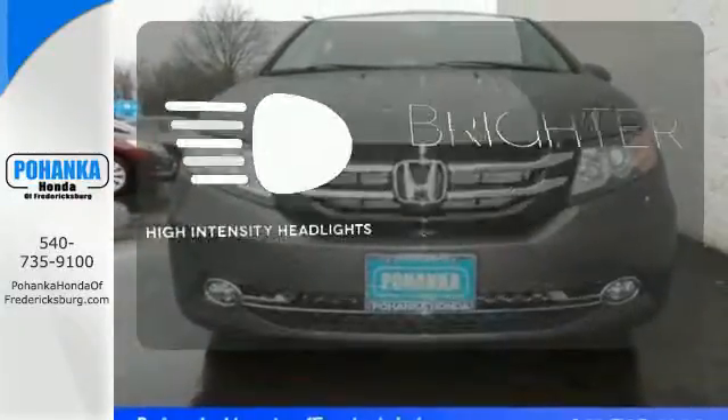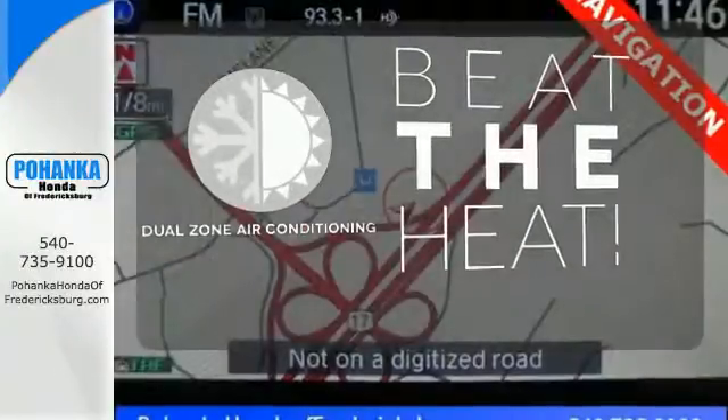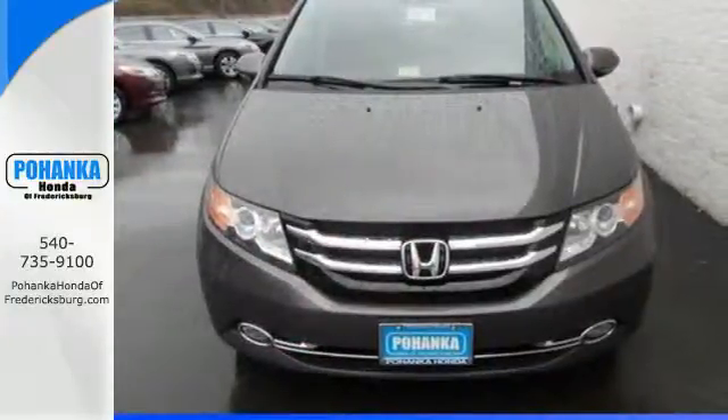High-intensity headlights illuminate your path. Dual-zone air conditioning lets you and your passenger pick a personal temperature. Pack in the family and go in this Odyssey today.